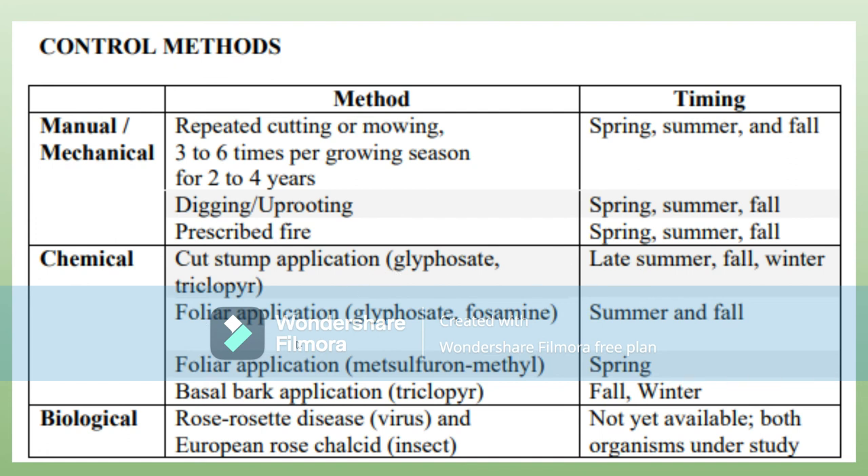Foliar application is when you put chemicals on the leaves. Based on the chemical, you'll use it in the summer, fall, or spring. There is also basal bark application, where you put certain chemicals directly onto the bark, which you do in the fall and winter.